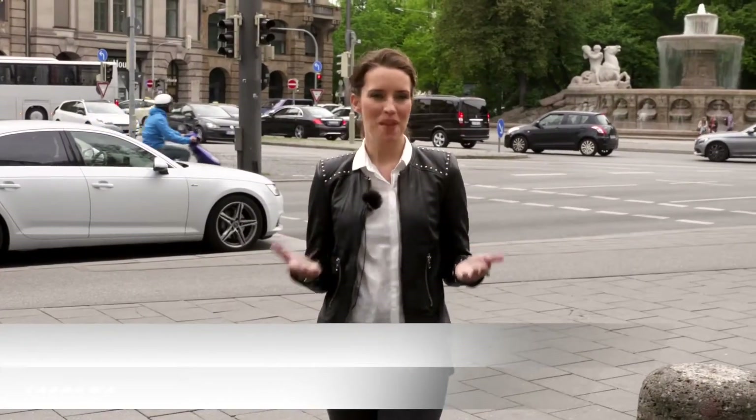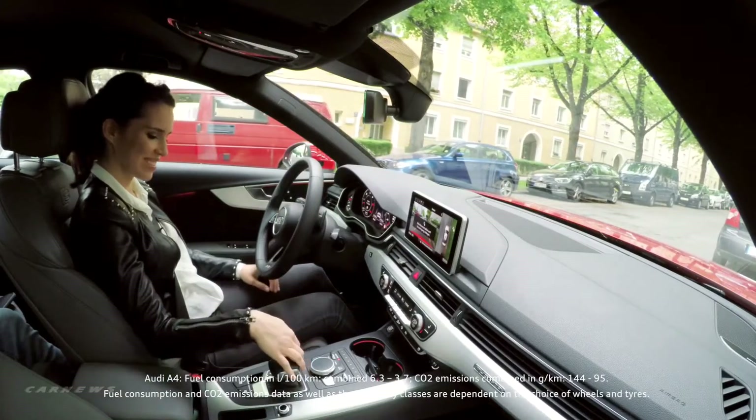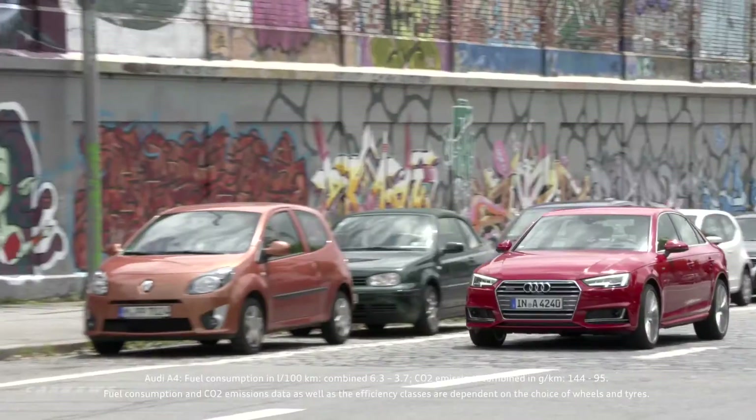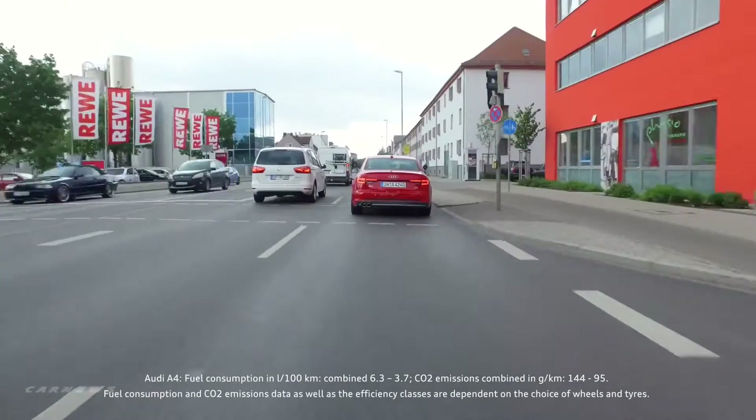Munich — a big city with lots of traffic and, of course, a high risk of accidents. Did you know 90% of accidents are caused by human failure? Driver assistance systems can help, especially in the city. Today I will show you what has become normal for Audi, how assistance systems work, and I will give you a peek into the future of piloted driving.